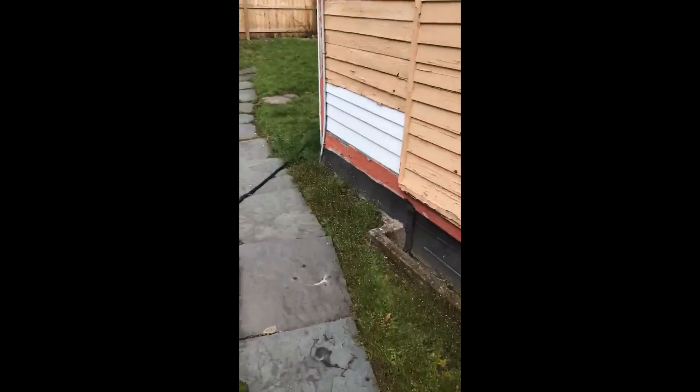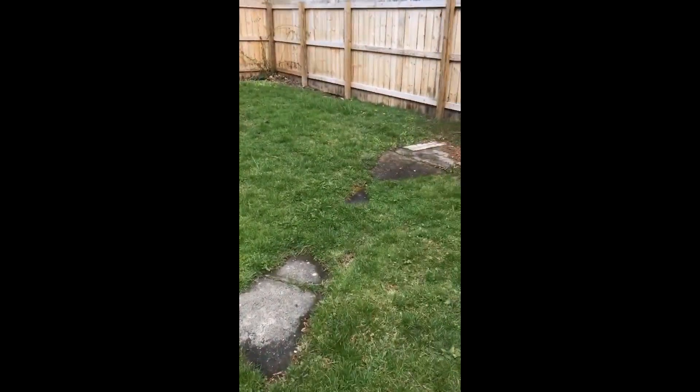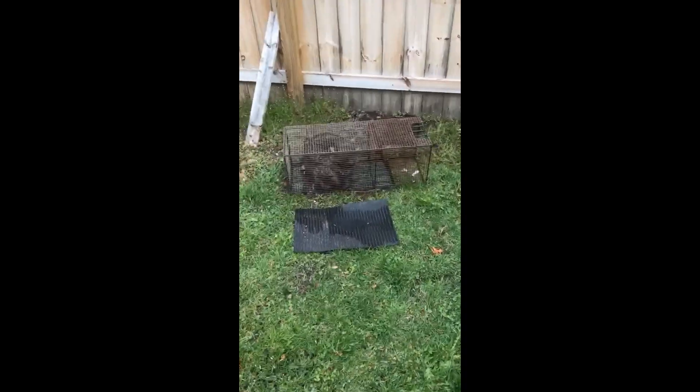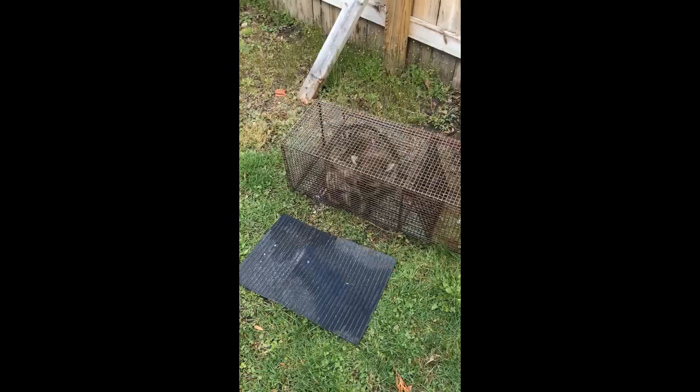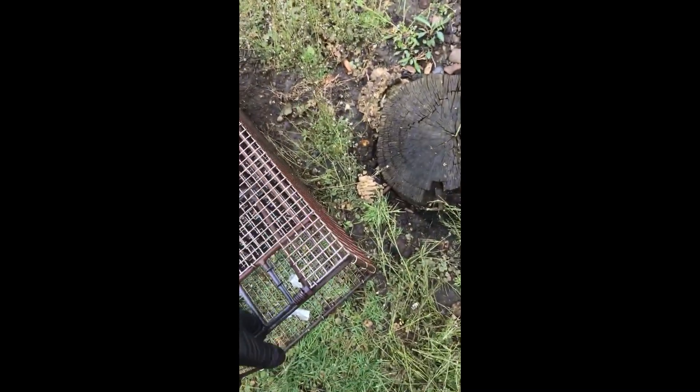So the first night — or day — we got a cat first, and then a possum later on. This is the second night, and we have a raccoon. So we're going to check and see — this is our culprit.